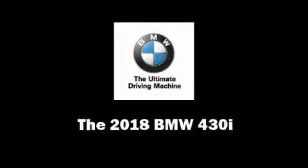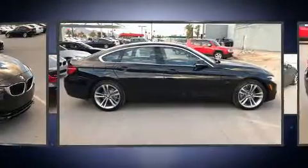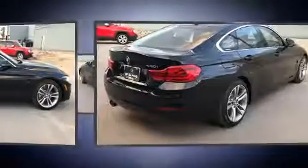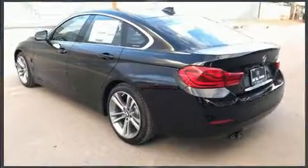Step into the 2018 BMW 430i. This four-door, five-passenger coupe leads among competitors in its segment. BMW made sure to keep road handling and sportiness at the top of its priority list. It features an automatic transmission, rear-wheel drive, and a two-liter four-cylinder engine.